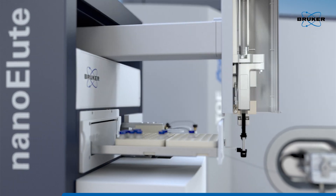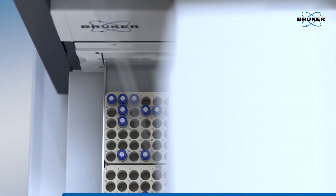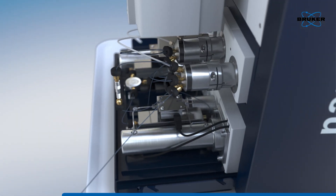Bruker's new NanoElute UHPLC offers excellent chromatographic performance in terms of separation and reproducibility for even the most complex proteomic samples.